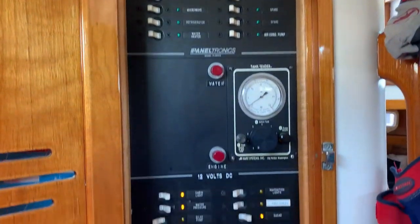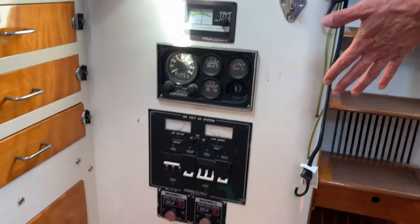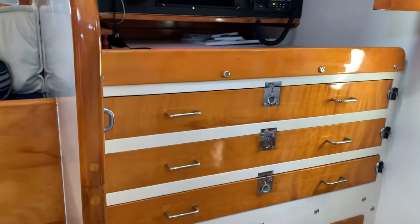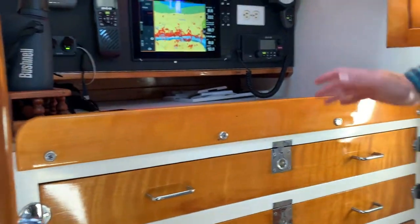You have your electronic distribution panel here, your Northern Lights generator start, your Westerbeke power system, and your battery controls as well as your fire system, all in one easy-access spot. A new B&G system at this really nice chart table — just beautiful details here, really ready to go.